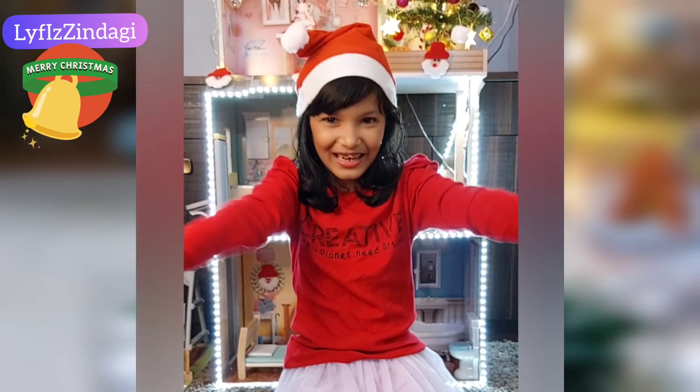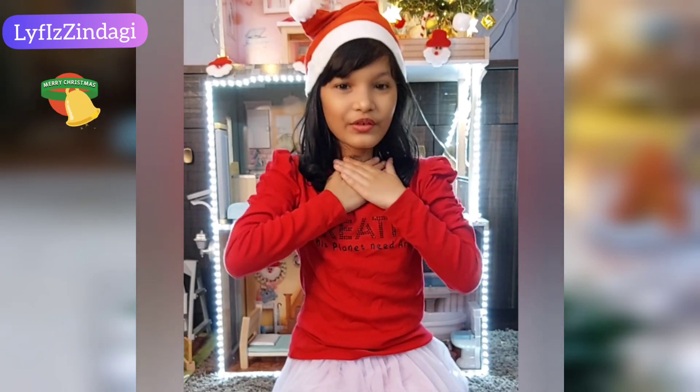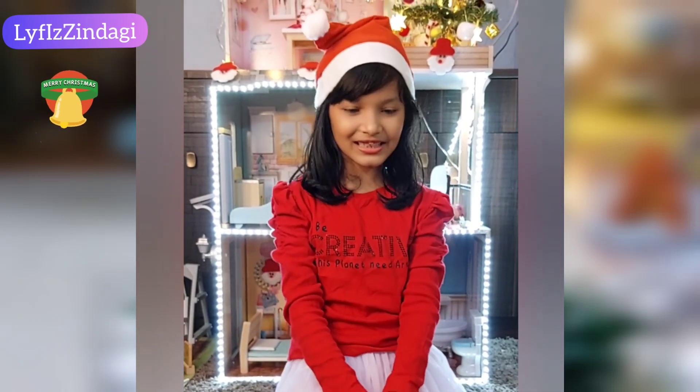Friends, now I am ready. Now I am going to introduce my Barbies, my beautiful Barbies with their very pretty dresses.